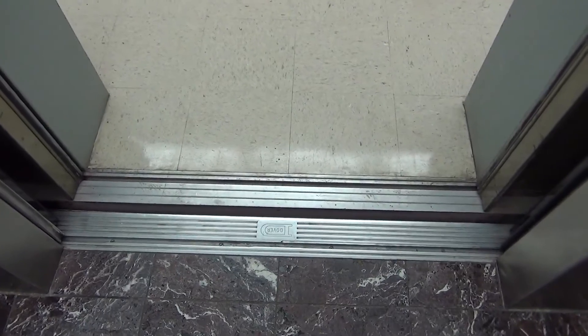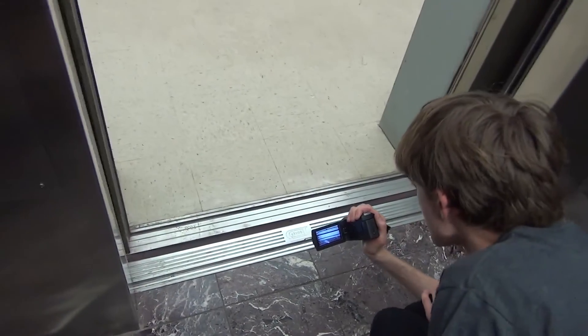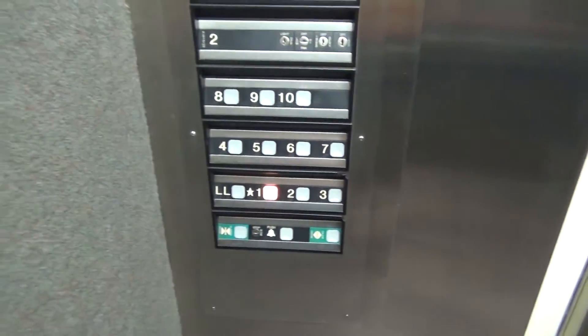Alright, here we are at LL. Send it up to one. Look at that — look at the Dover logo on the door track. Did you see the Dover logo? Press door open. Alright, here we go up one floor.